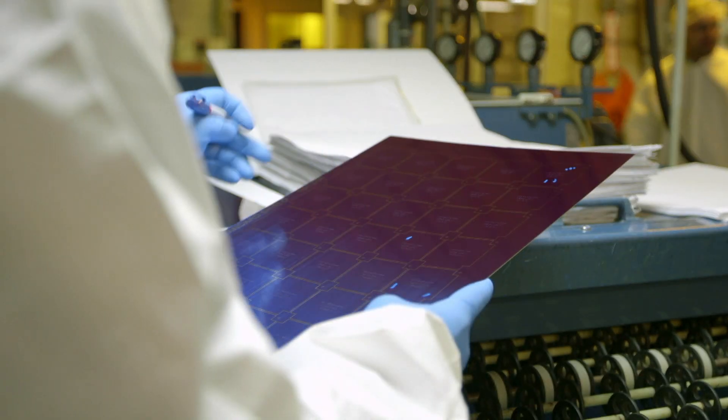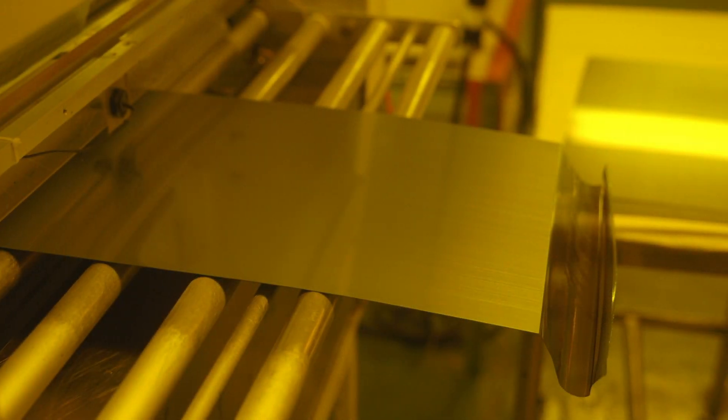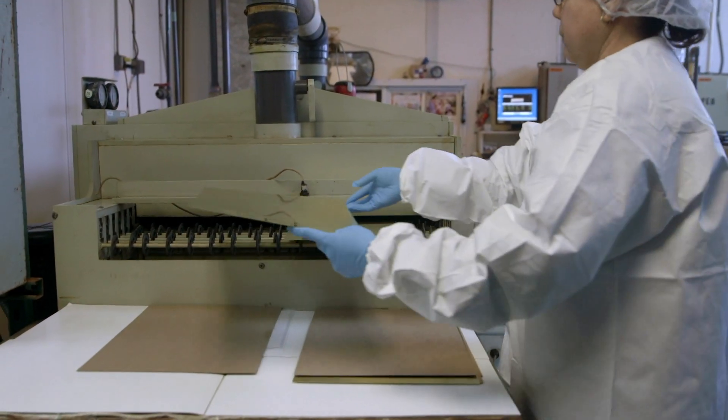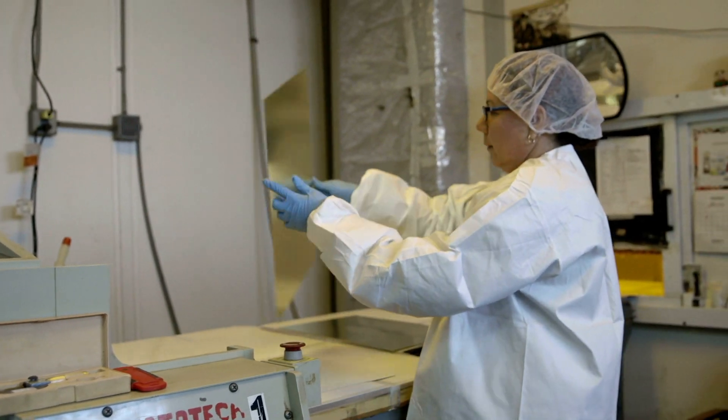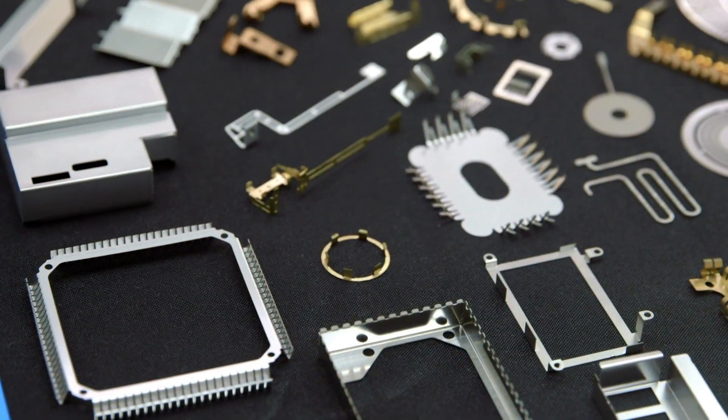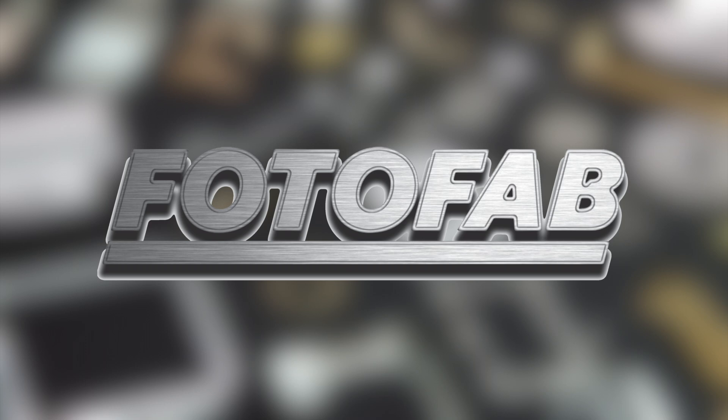Working with precision, working with speed, and working with pride. Our next stop caters to a multitude of industries and has become one of the most sought-after metal etching companies in the world. Come with us to Chicago and meet PhotoFab.